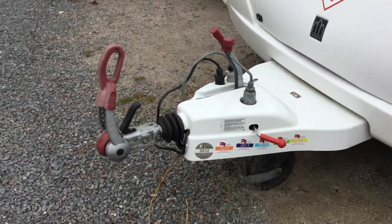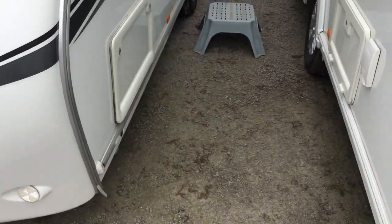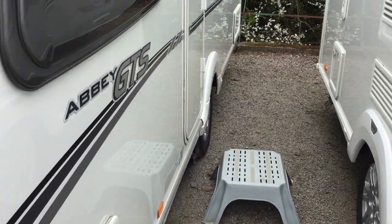It's been well looked after. It's got an ATC at the front there, it includes a mover, and it's got a stable door with it.